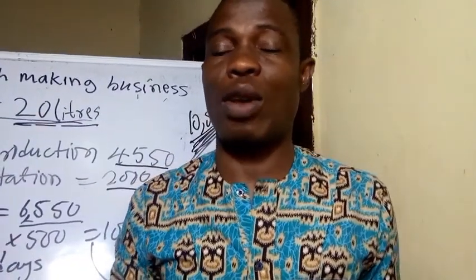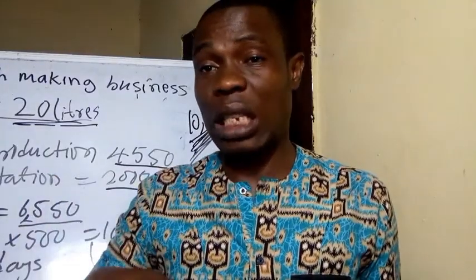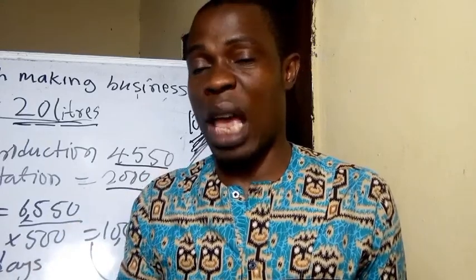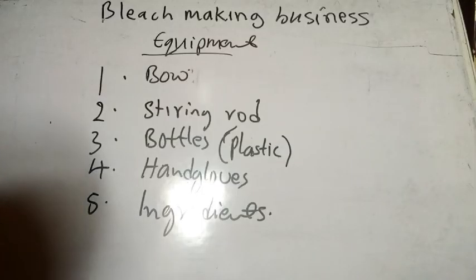Welcome to my channel. In today's video we are going to look at bleach-making business. This is one lucrative business that so many are ignoring — the startup capital is very low. We are going to look at how you can start, how much it takes to start, whether the business is profitable, what is required to produce your own unique bleach, and where you can supply it. Stick to the end and don't forget to subscribe.